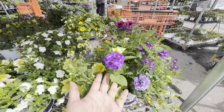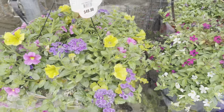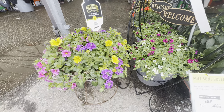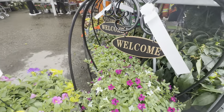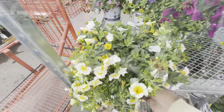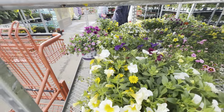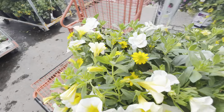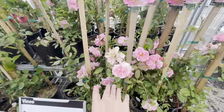Oh, look at this purple! I love these baskets for $49.98. Isn't that pretty? I like this one, it's beautiful. We'll take one of these. Oh, it's beautiful — climbing roses!